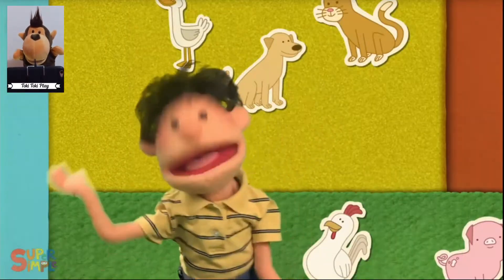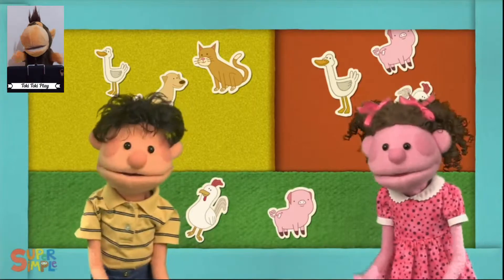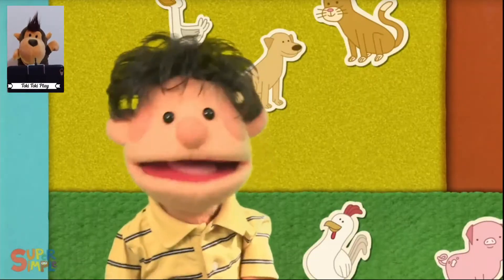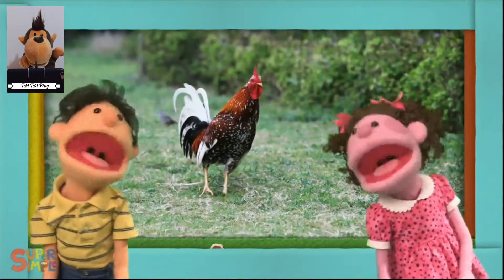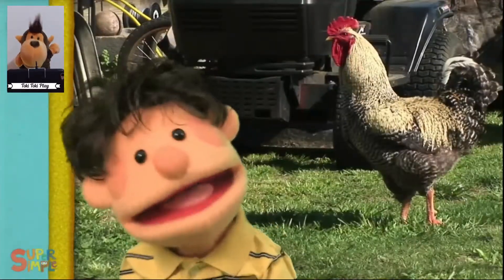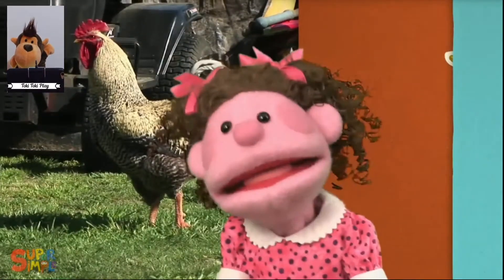Listen, listen. What do you hear? I hear a rooster, rooster, rooster, rooster, rooster. I hear a rooster. I hear a rooster.